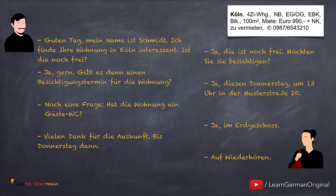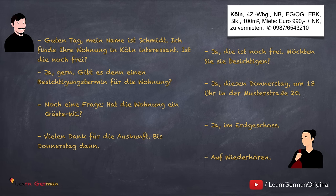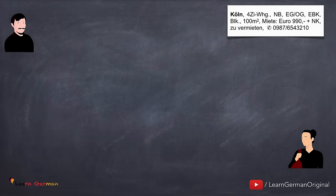When you have to visit an apartment, you should fix an appointment. This appointment is known as Besichtigungstermin. Some landlords have fixed appointments — in such a case, a lot of people come to visit the apartment at the same time. So this was a sample example of a dialogue that you could have with someone who has given an advertisement in the newspaper. To practice what you have learned today, you can download a free worksheet from our page on patreon.com.